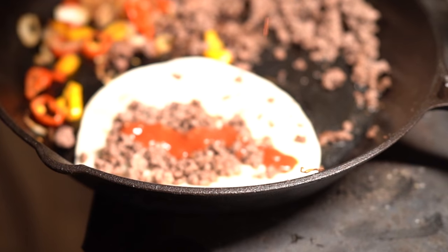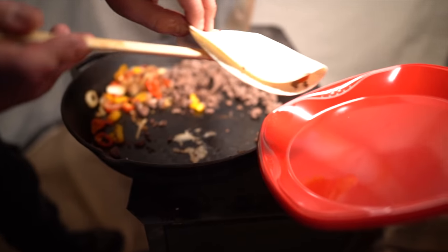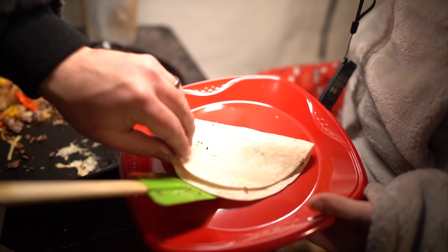If you watch our channel, you're probably like, 'Does this guy know how to cook anything else?' No, I don't. I always cook tacos over the cast iron skillet. It's my favorite meal and it always turns out great.